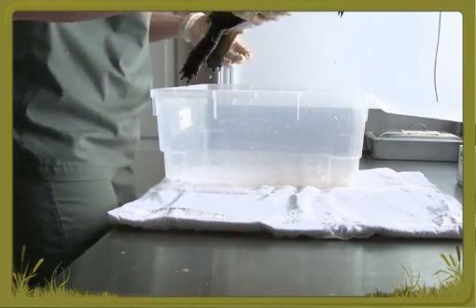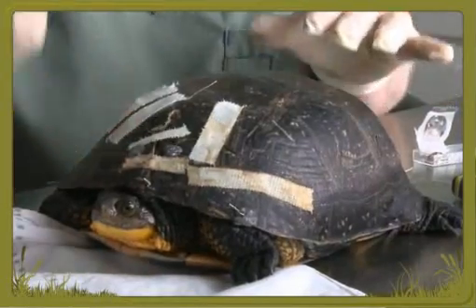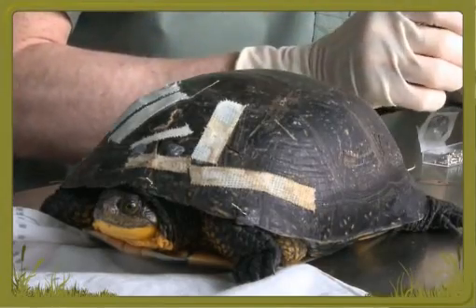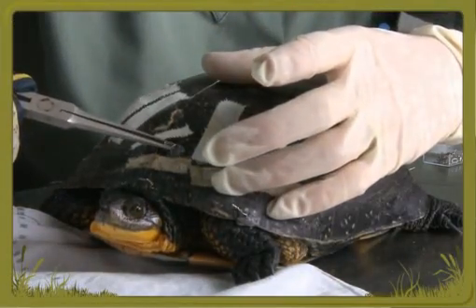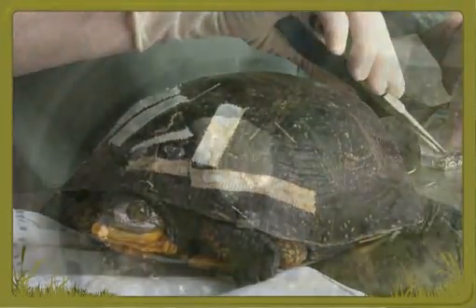Dr. Carstairs prepares to work on another turtle with a shell injury. This time it's a Blanding's turtle. The doctor uses epoxy to attach hooks to either side of the fracture. When the epoxy dries, she'll use a wire attached to the hooks to pull the two sides together. At that point, the tape on the shell will no longer be necessary.